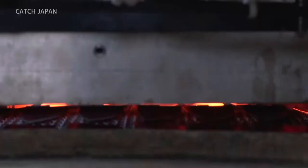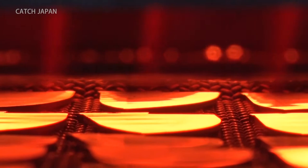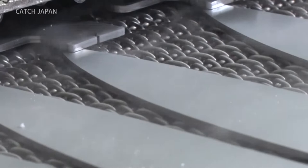The knife blades are heated to 1,000 degrees Celsius, then quickly cooled to 80 degrees. The blades are heated again, this time to 180 degrees. The process ensures not just hardness, but exceptional durability.